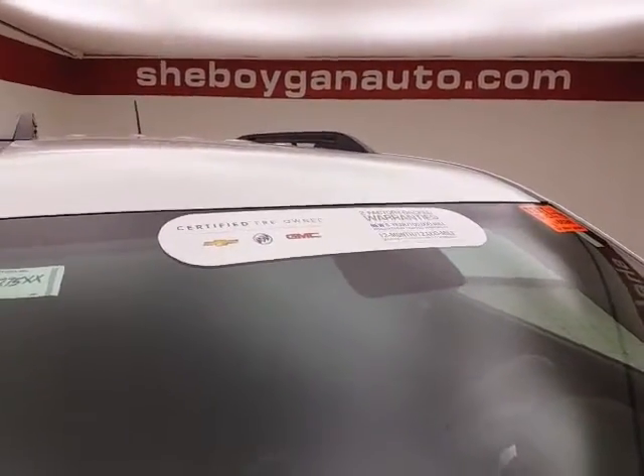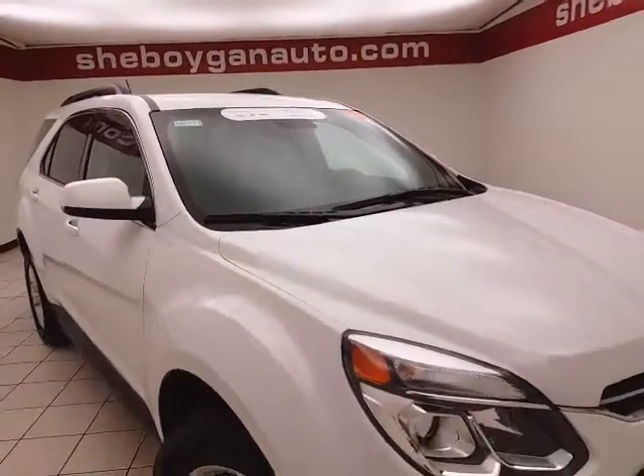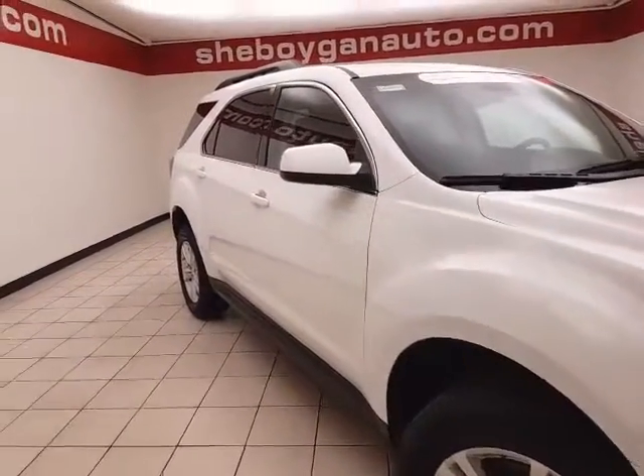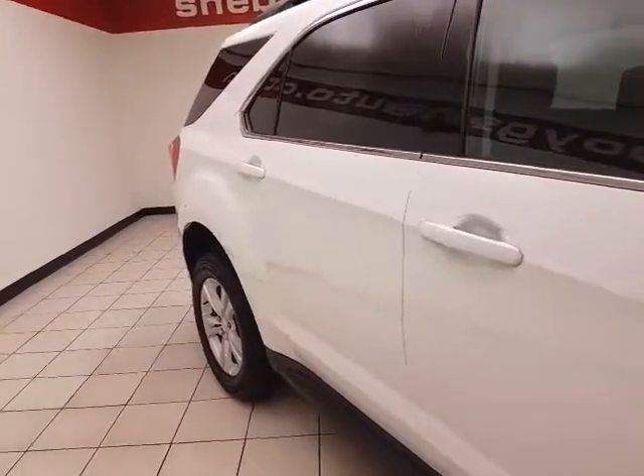To be GM certified, a vehicle goes through a very strict 172-point inspection, giving the balance of a three-year 36,000-mile bumper-to-bumper and a six-year 100,000-mile powertrain warranty. You also receive two years or 24,000 miles of scheduled maintenance.